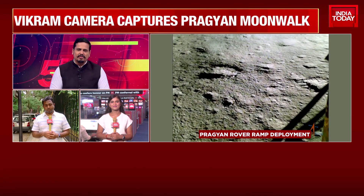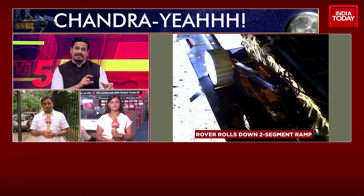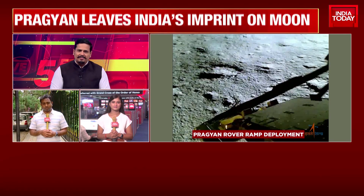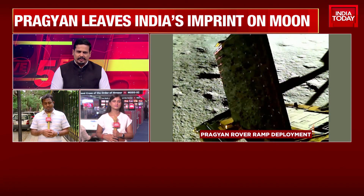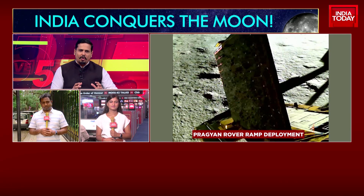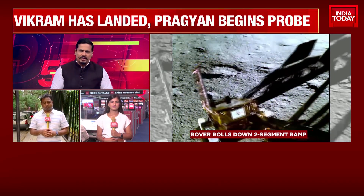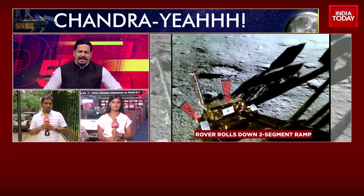Sagai, you've been speaking to the team at ISRO — including scientists who were part of the specific Pragyan rover program. The 14 days has begun, Sagai. Very little time is available to the Chandrayaan 3 program, and it is all systems go — action stations for the Pragyan — which over the next few days must do an entire plethora of experiments on the moon's surface. Tell us about that.